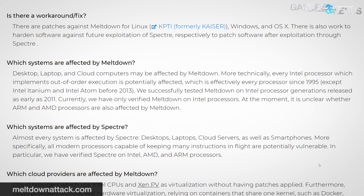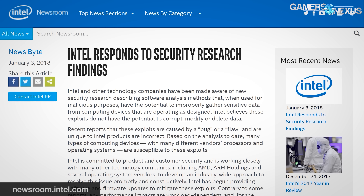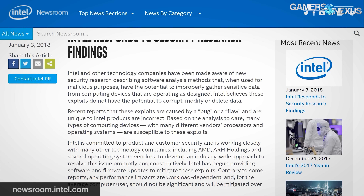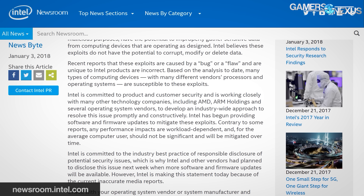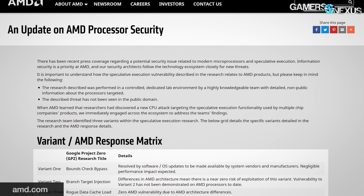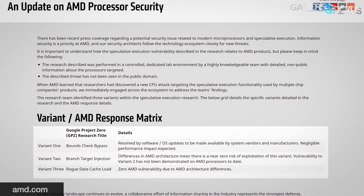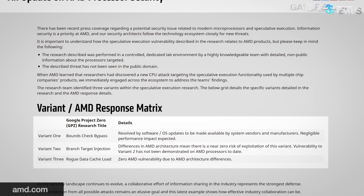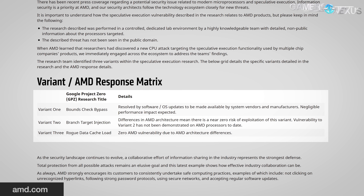The researchers note that the Meltdown exploit has worked on Intel CPUs dating back to 2011, and they are not yet clear on whether Meltdown explicitly works on ARM or AMD processors. When we asked Intel for a statement, we were sent a page where the company alleges these exploits may also affect AMD and ARM. We've asked AMD for a statement countering this, but we are currently in a holding pattern. AMD published its own short note, noting they're aware of the vulnerabilities and investigating further. Critically, AMD notes they do not think these exploits have been used in the public domain, though Meltdown researchers state they are uncertain whether Meltdown-like attacks have been deployed publicly.